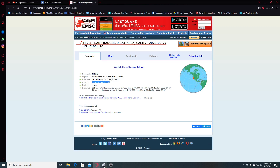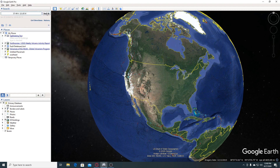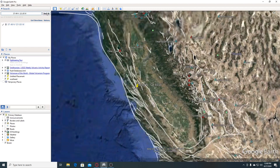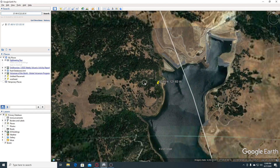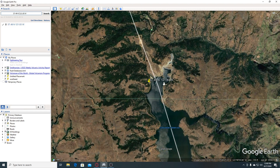We're going to look at it on Google Earth. I haven't had a chance to look at it yet so this should be fun. This was a 2.3. We can tell this is actually happening quite near a fault line. This is Calaveras Reservoir here and this is the Calaveras fault zone.